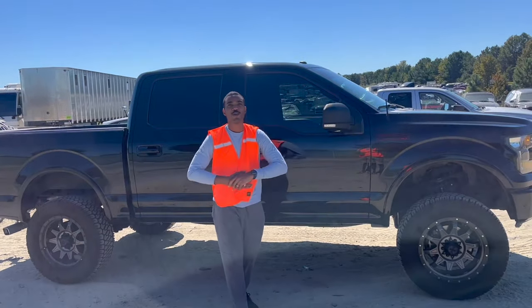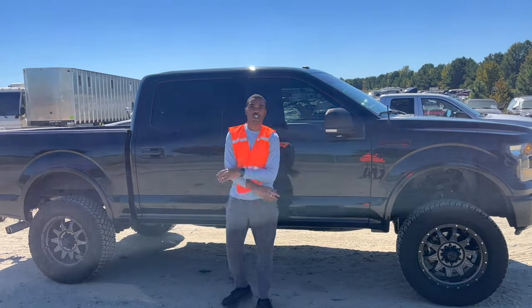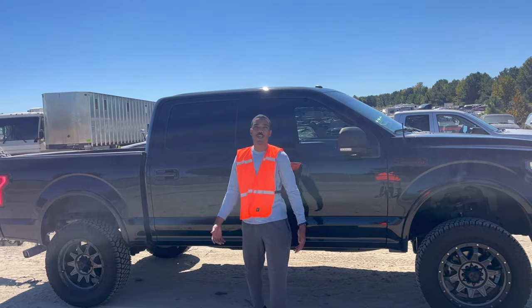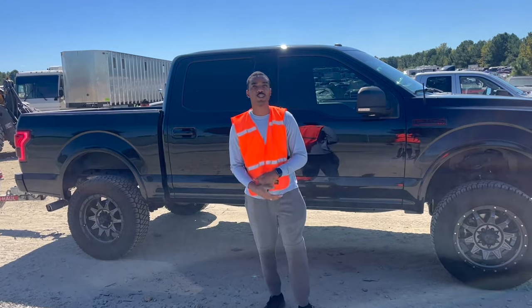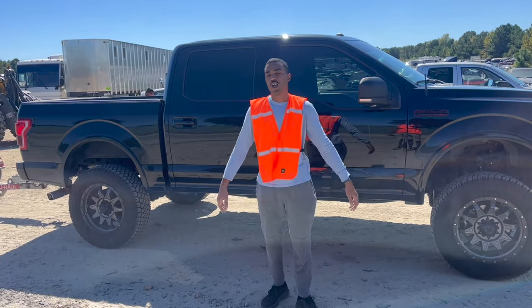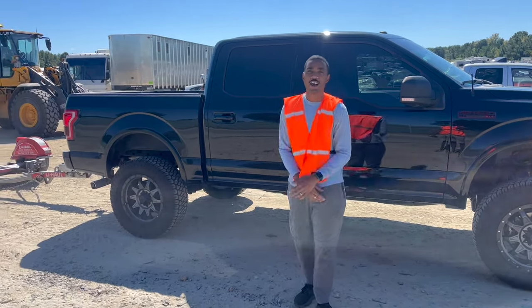Welcome back to another episode of Weekly Feels. We're back from North Carolina. Today we're going to pick up the 2013 Ford Escape — this is going to be the parts car because the other engine is blown and we sold the other engine. So let's get ready, it's coming right now, let's check it out.